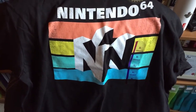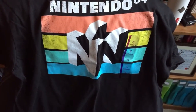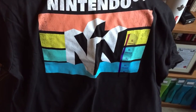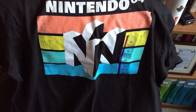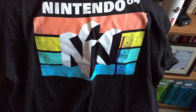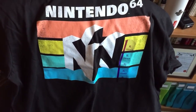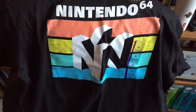I believe that Target does ship to Canada now that they're not in Canada anymore. If not, you can actually get it shipped to a shipping depot, go down to Port Huron, or go across at Niagara Falls to Buffalo and pick it up there.